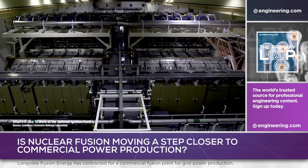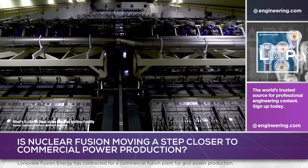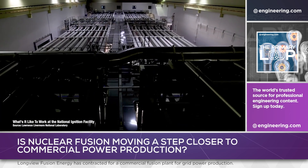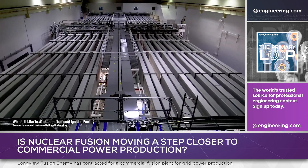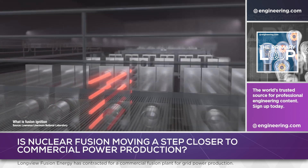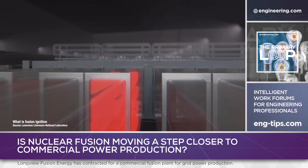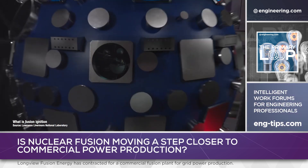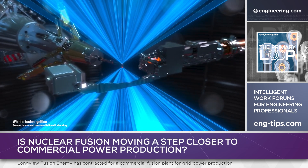The National Ignition Facility uses enormously complex laser systems with 192 beam lines and a parallel system of flash-pumped, neodymium-doped phosphate glass lasers. A system of amplifiers, filters, and frequency converters are used to deliver 500 terawatts of primarily ultraviolet light to a tiny capsule or hohlraum of deuterium and tritium, timed to compress the fuel from all sides simultaneously.